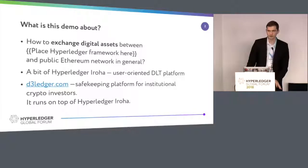I'll tell you about Iroha — a bit about what it is — and about the service that built their solution for safekeeping of digital assets for institutional crypto investors in a very decentralized way.